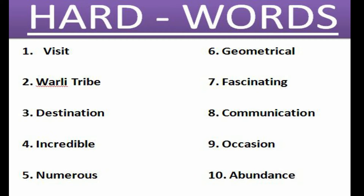The hard words in this lesson are: first, Visit; second, Warli tribe; third, Destination; fourth, Incredible; fifth, Numerous; sixth, Geometrical; seventh, Fascinating; eighth, Communication; ninth, Occasion; and tenth, Abundance.